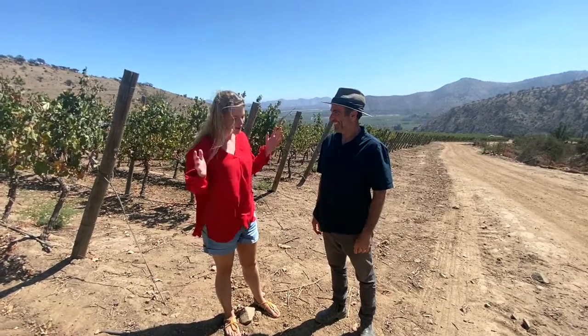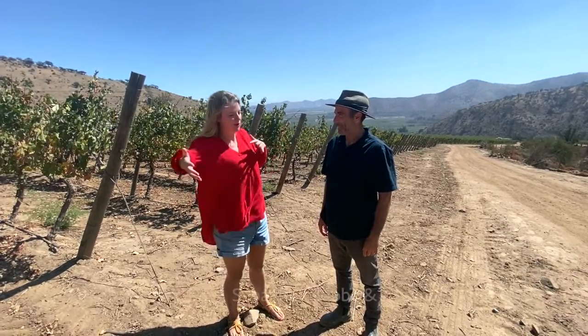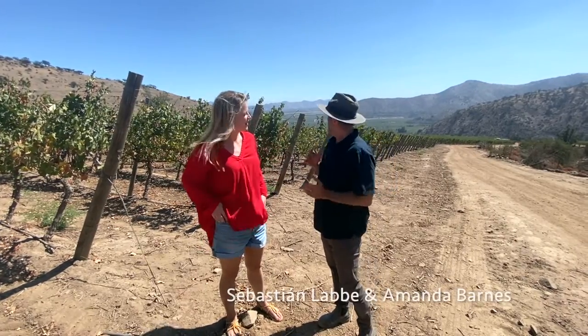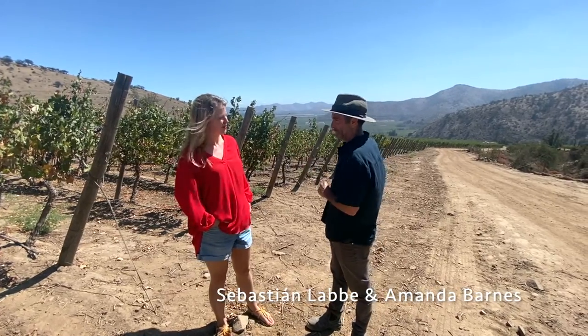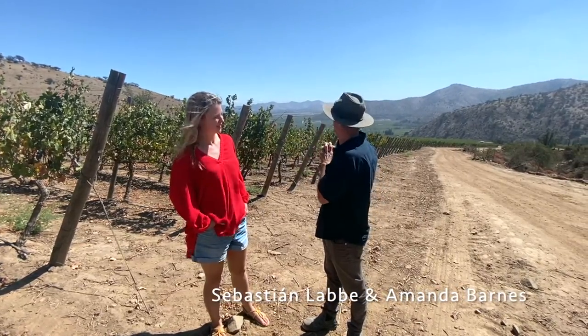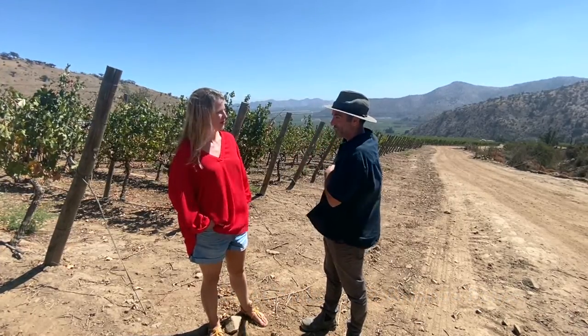So Sebastián, we're in a very different part of your Maipo Alto Jaüel vineyard. Can you tell me about this new plantation up on the hills? What it is, we can see what's the classic Alto Jaüel vineyard — alluvial terraces — which were probably easier to farm, and it makes sense why the history started over there.